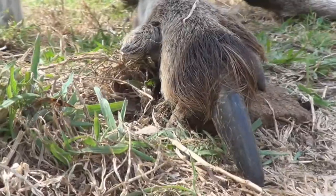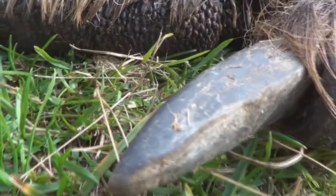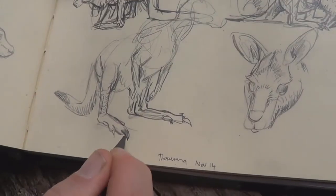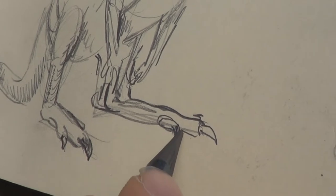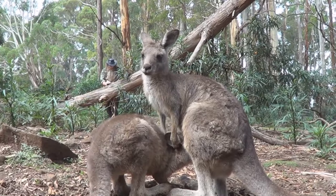They have four claws on their feet. It looks like there's only three. There's one big sparring claw, there is an outside claw, and then there's an inside claw called a syndactyl claw — there's two claws together — and they use that for combing their hair.